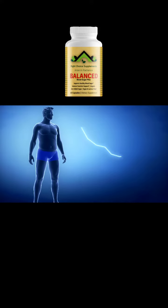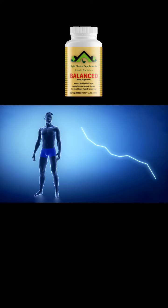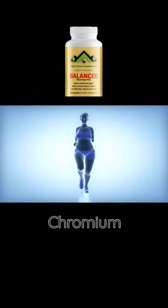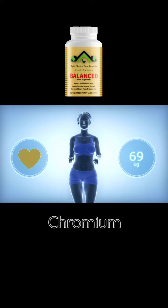This formula contains a unique blend of essential vitamins, minerals, and botanical extracts that have been scientifically shown to support healthy blood sugar metabolism. The Balanced Blood Sugar Plus Vitamin formula contains key ingredients such as chromium, which plays an important role in glucose metabolism and insulin sensitivity.